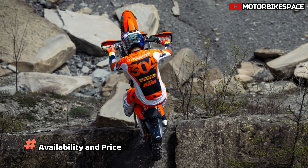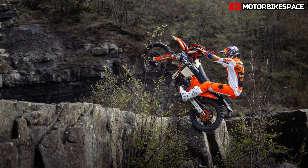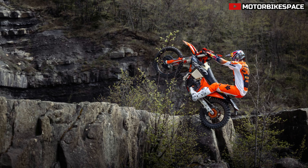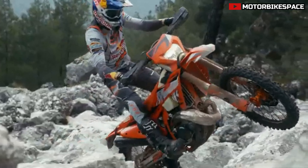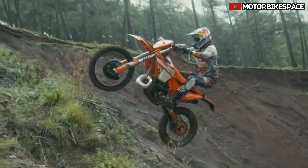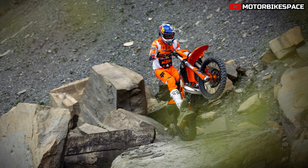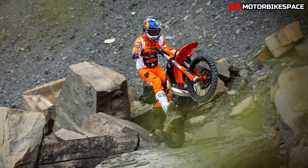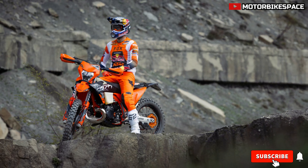Set to roll off the production line in Mattighofen, the 2025 KTM 300 EXC Hard Enduro will be available at authorized KTM dealers from September onwards. For more information, visit ktm.com. The price of the 2025 KTM 300 EXC Hard Enduro is yet to be officially announced.